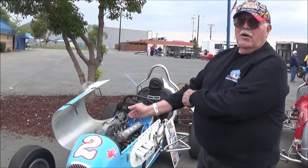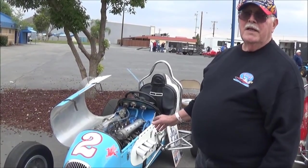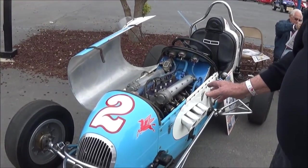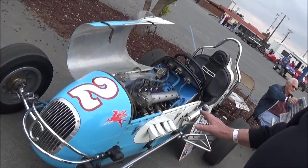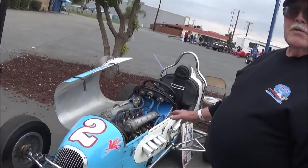My car is a Curtis Craft replica built in 1988 by Arlen Curtis, son of the famous builder Frank Curtis. It is exactly the same as the cars that were built in the 40s. It has an Offenhauser 102 cubic inch engine, which was the king of the engines back in those days.